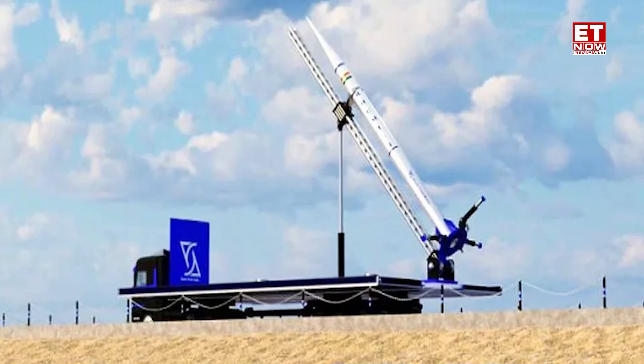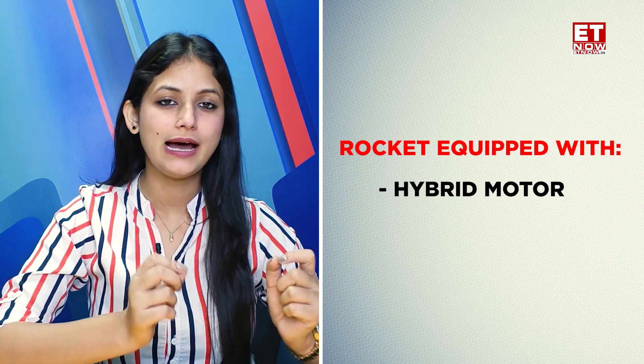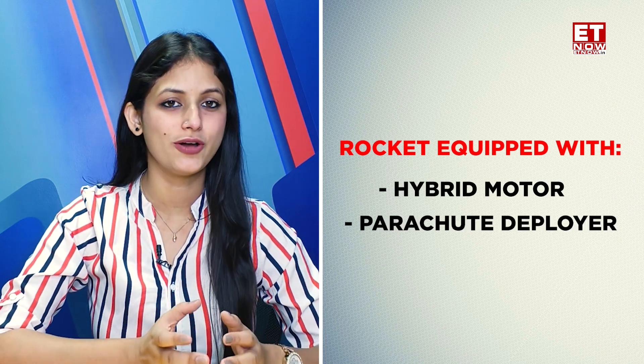The most interesting part is that after these satellites are launched in 7 minutes, this rocket will safely land in 7 minutes. The rocket was also equipped with a hybrid motor and a parachute deployer.